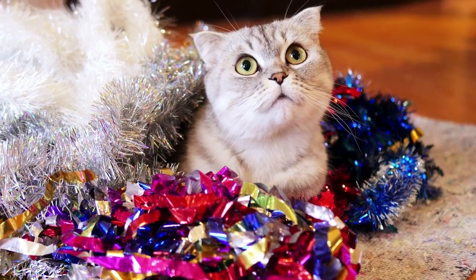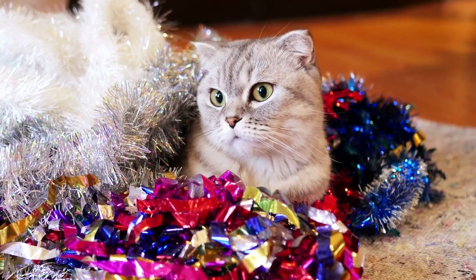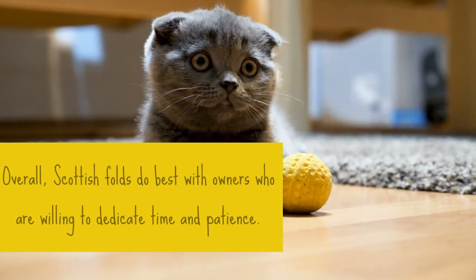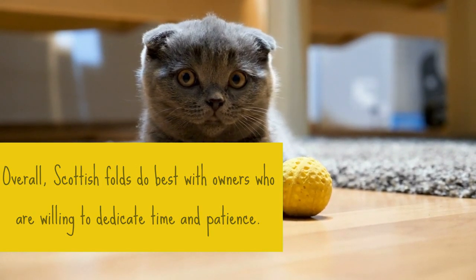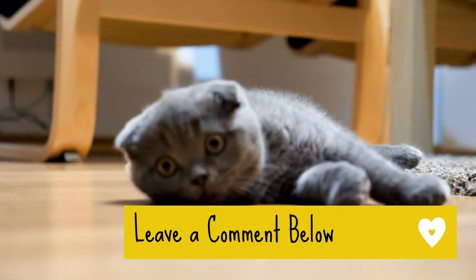The bottom line is, it's a good idea to learn more about the Scottish Fold before committing to this wonderful breed. Overall, Scottish Folds do best with owners who are willing to dedicate time and patience. So, are you a Scottish Fold owner? What is your cat like? Please leave a comment below.